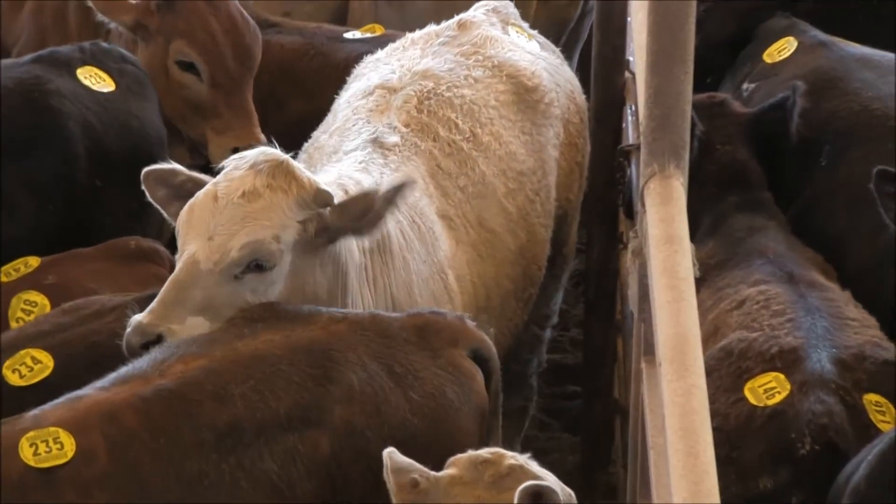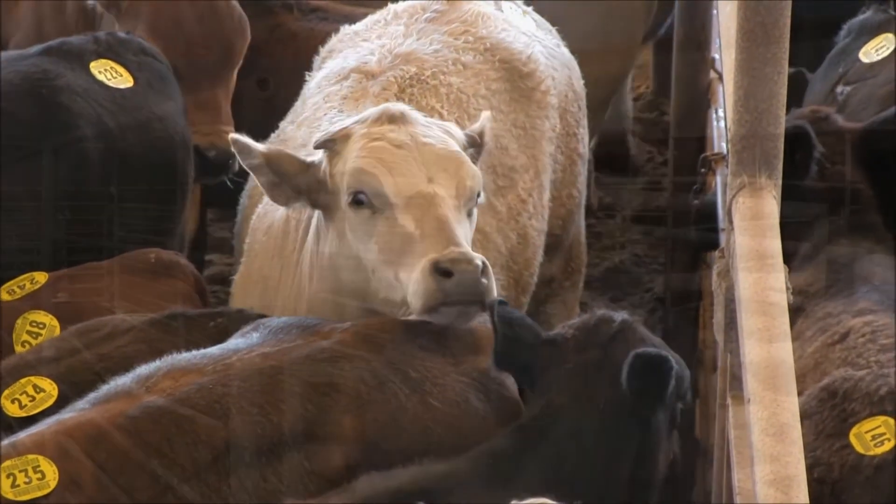The stocker calf is at a time in his life when the maternal antibody protection is waning, but the active protection is not yet there. This sets them up for what could be the perfect storm.